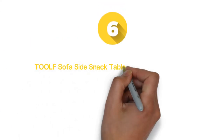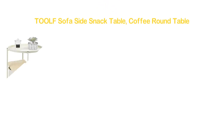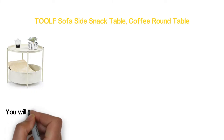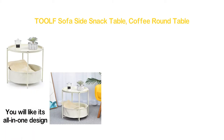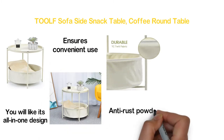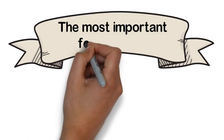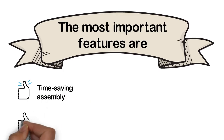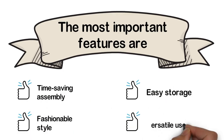Moving up our list at number 6, TOOLF Sofa Side Snack Table, Coffee Round Table. This coffee table is designed with a removable tray top and you will like its all-in-one design. The table tray is easily detachable and ensures convenient use. The table is made of anti-rust powder spraying carbon steel and four thick rubber pads prevent scratches. The most important features are: time-saving assembly, fashionable style, easy storage, and versatile use.